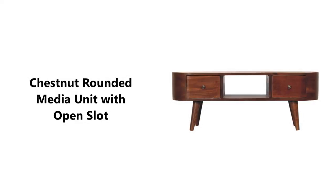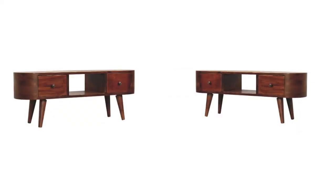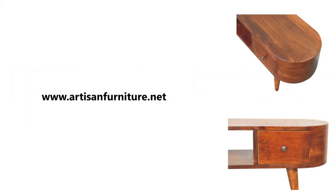This solid wood media unit has been constructed from 100% solid mango wood in a chestnut finish and offers a uniquely shaped design with rounded edges. It features two drawers with shiny brass knobs, one open slot, and Nordic-style legs.